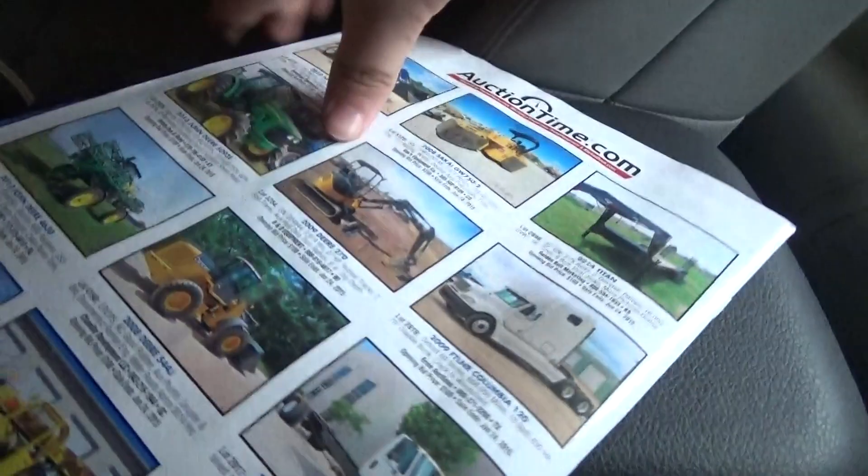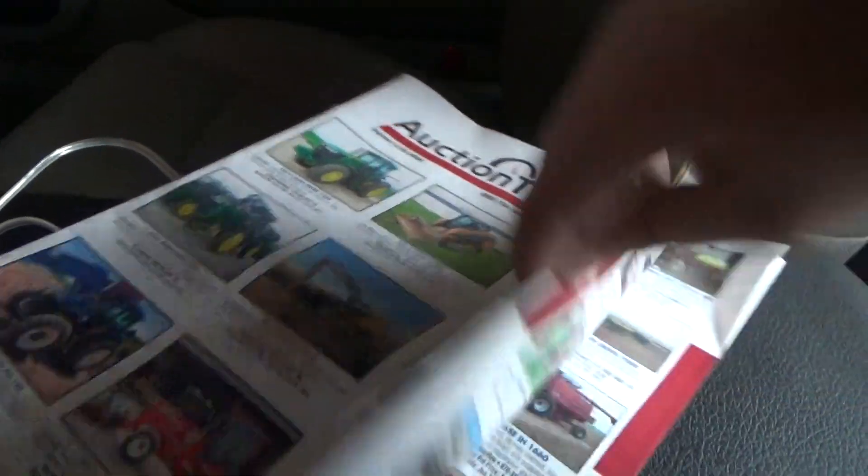This is something my dad bought when we go to Cars and Coffee — it's just an auction catalog with a bunch of stuff in it. All that's probably outdated, all of it's probably sold. And then under the seat...